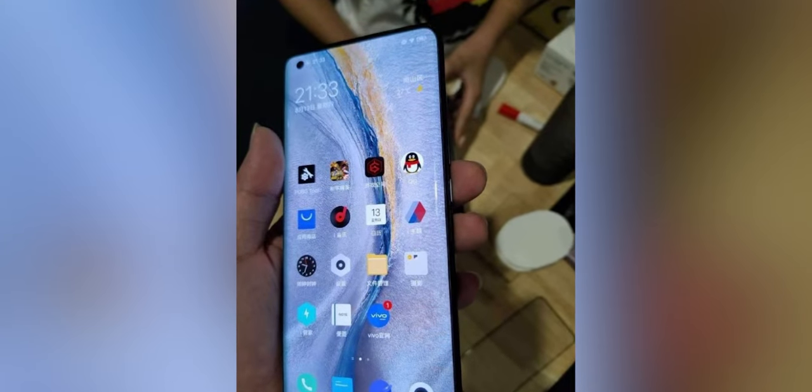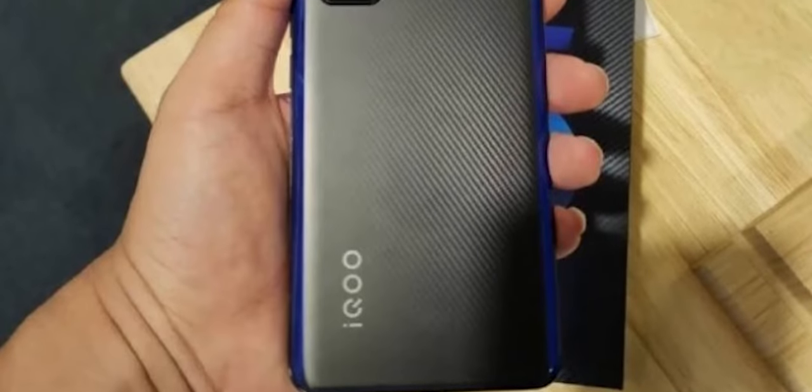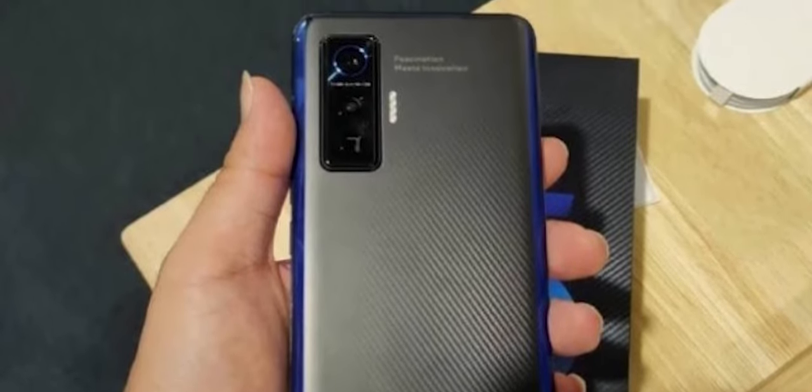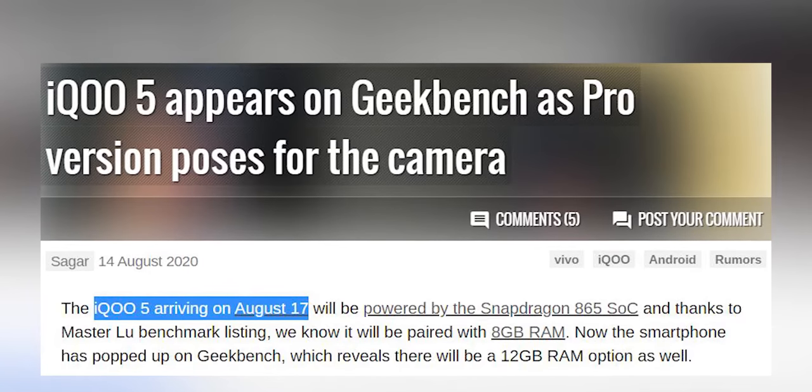We also have a curved screen with a punch hole to the top left, kind of like the OnePlus 8 Pro. We don't know yet if the resolution will be QHD or Full HD. As for the rest of the leaks, we're getting 120W fast charging, a triple camera setup with a periscope camera for zooming. There are two back variants leaked - the BMW edition and a new Kevlar edition. We'll know more when iQoo releases the device this Monday, August 17th.